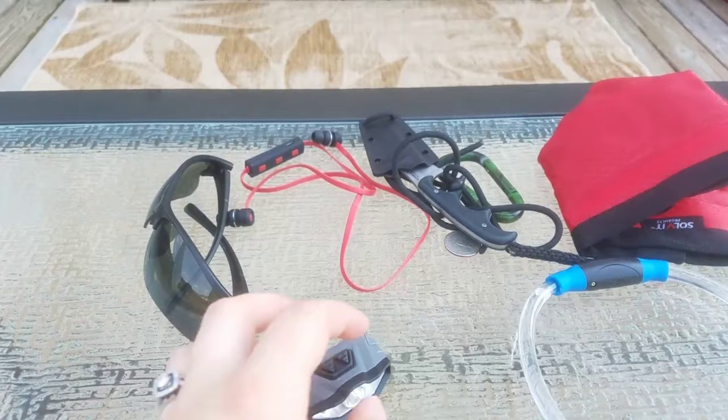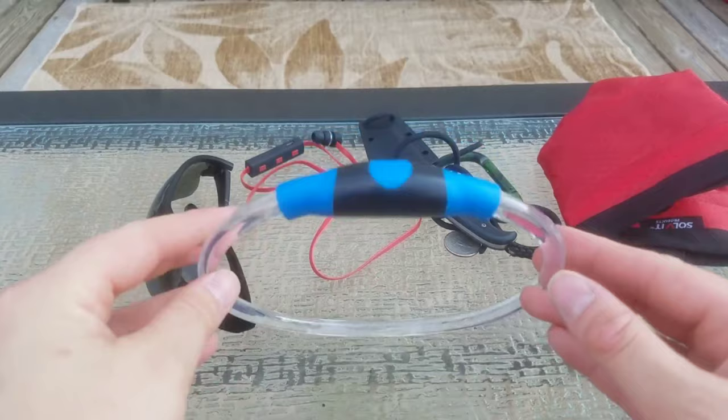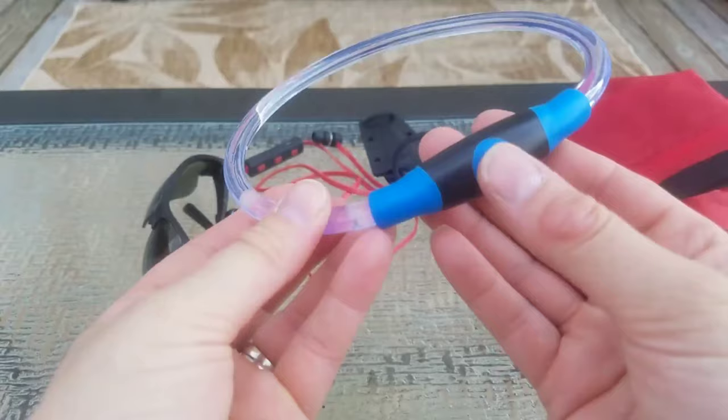This headlamp clip from Bushnell weighs 0.9 ounces — less than an ounce. Bushnell is the brand name. And this is Riley's headlamp: it's a Night Eyes brand collar.